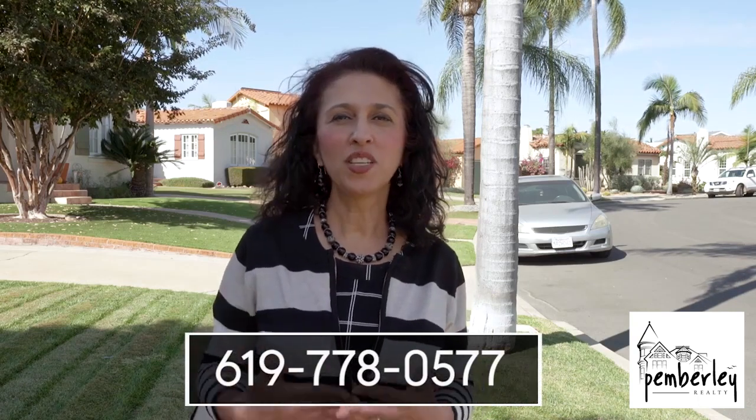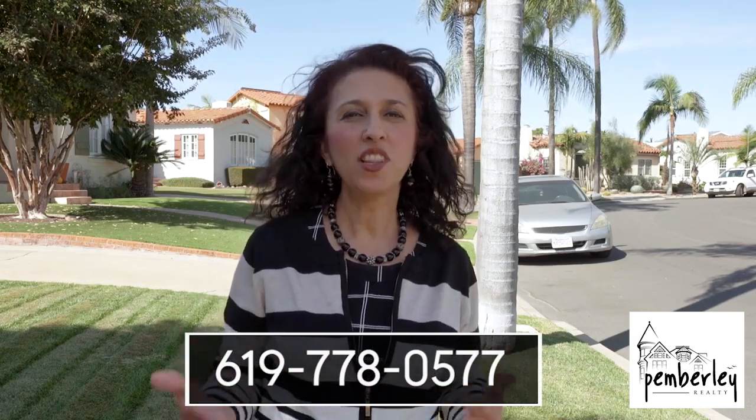Let's talk about the business of housing in Kensington. This neighborhood is very desirable and homes sell very quickly and for top dollar because everybody wants to be here. So if you are thinking of buying or selling, I've been serving this neighborhood for over 20 years. I know the neighborhood inside and out and would love to work with you — so give me a call today.